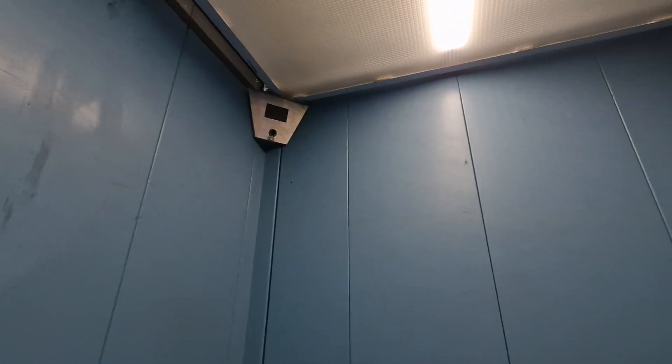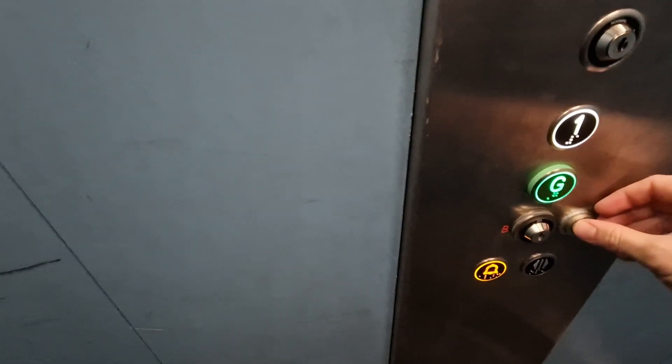Security camera up there. Floor 1. Floor 1, go back down to G.